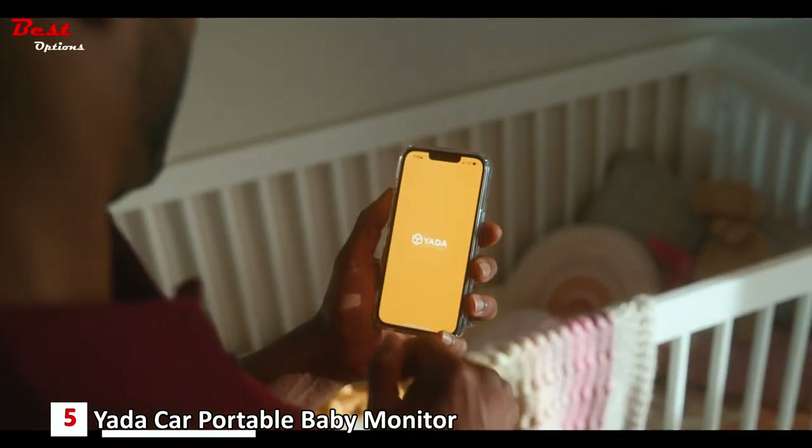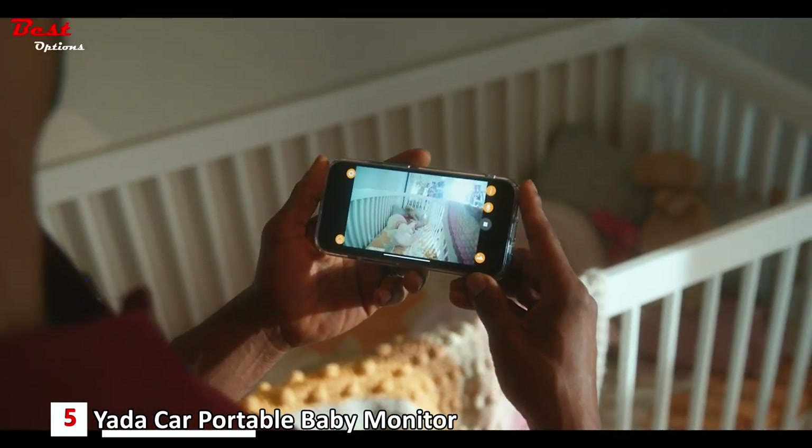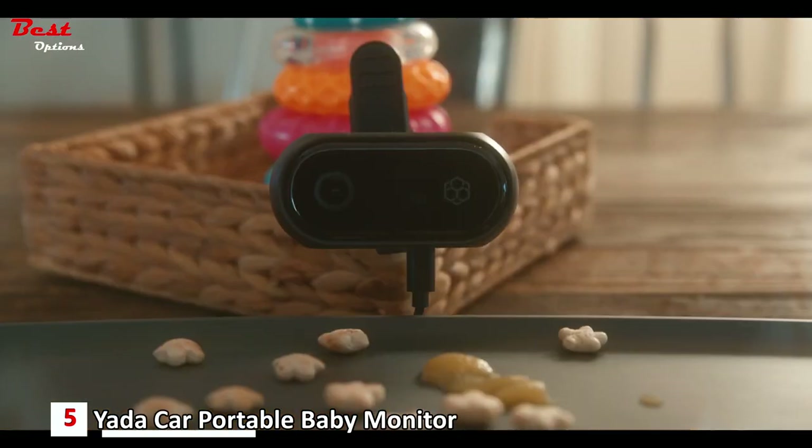The monitor enables you to see your little ones in full HD resolution at any time and from anywhere. Night vision capability is a crucial feature of this baby monitor. Even in low light or dark conditions, the Night Vision Cam provides clear and detailed images, allowing you to monitor your baby's well-being throughout the night or during long drives.